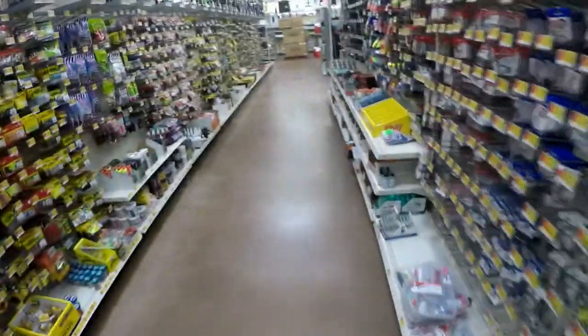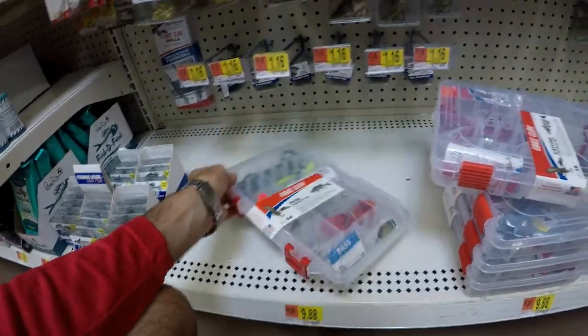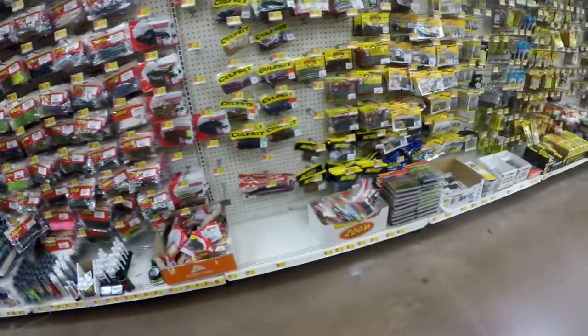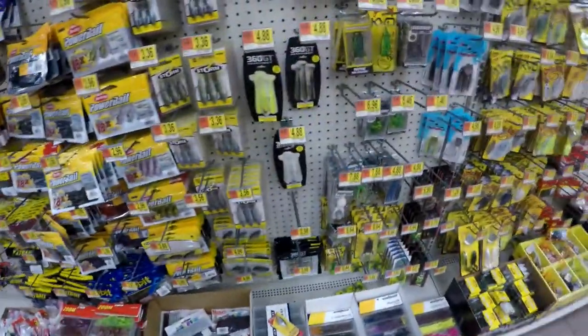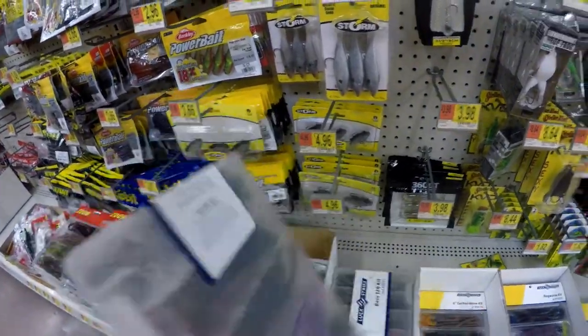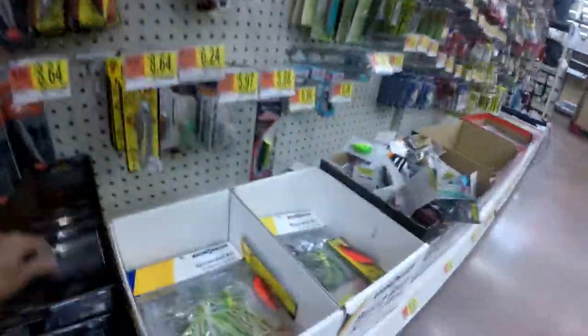All right guys, let's work our way back to the lure section and see what we can find. We've got some bass tackle here — Zoom kits, little U-tail, lizard, curl-tail kit. There's a 128-piece bass kit with lizards and worms, toad kit, spinnerbait kit, buzzbait kit. I kind of want to do something different — maybe I need to create my own kit.